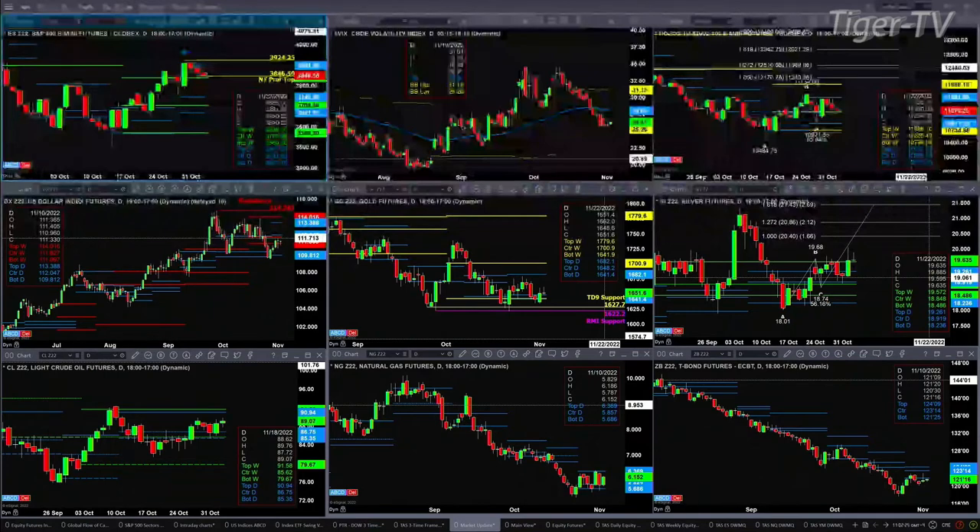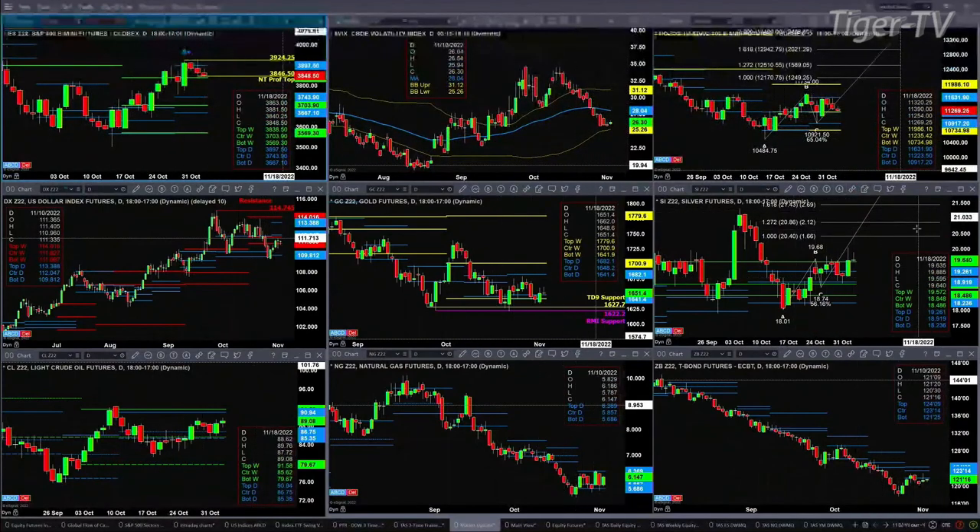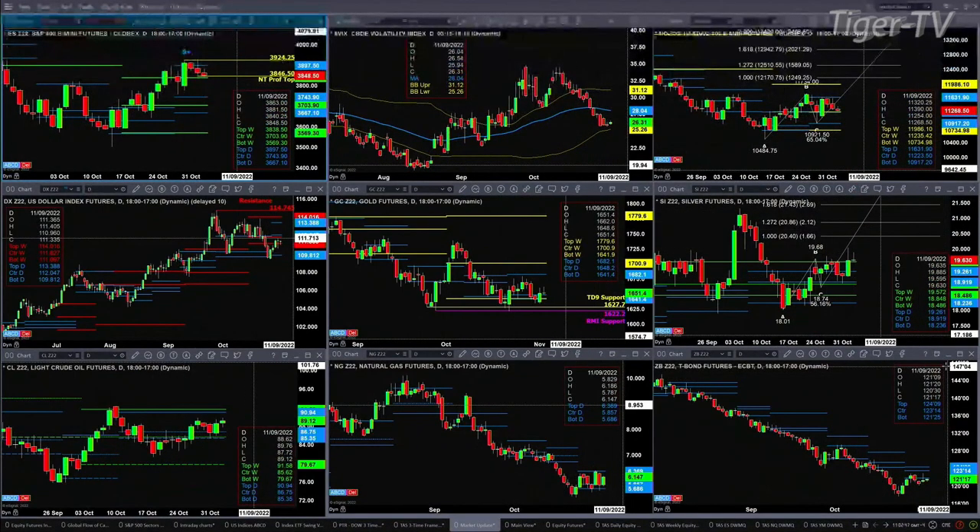Looking at Light Sweet Crude, it should target the top of its daily profile at 90.94. Even though you've got a nice move in natural gas, it's nothing more than a consolidation between support at 5.68 and resistance at 6.36. And even though you've got a little bounce in the 30-year treasury, it's still below the bottom of its daily profile — neutral to bearish. 121.25 is the level it would need to close above. Stay tuned for the Trader Zed Show. Have a wonderful Wednesday. Thanks so much.